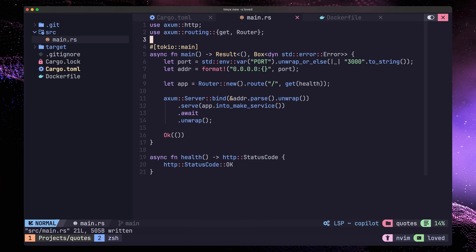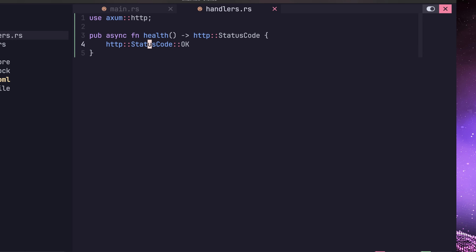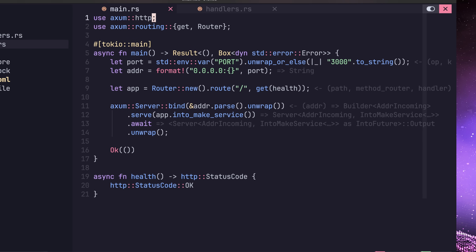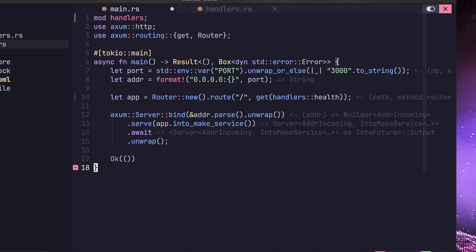With everything deployed, now's a good time to refactor our code. Let's first create a new handlers.rs file, which we'll use to store all of our handler logic. We can start by moving the health handler into here as a first step. Then we can head on back over to our main function, import the handler module, and use it with our slash endpoint.